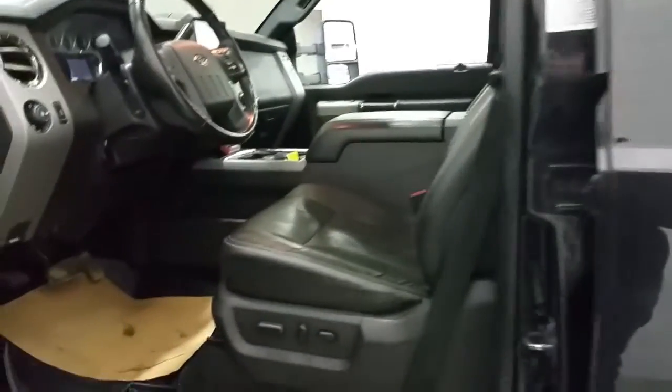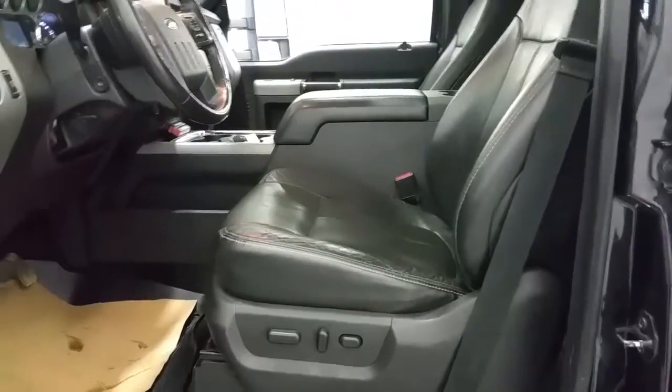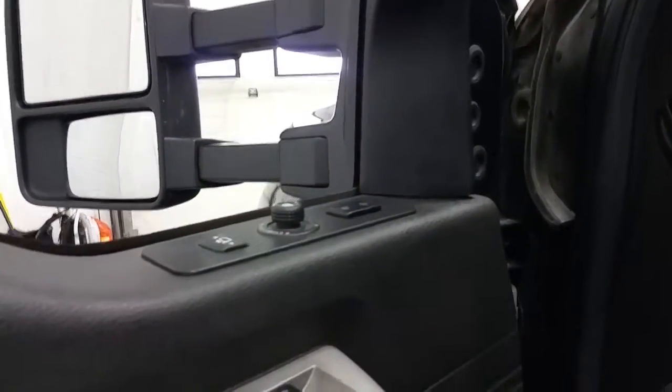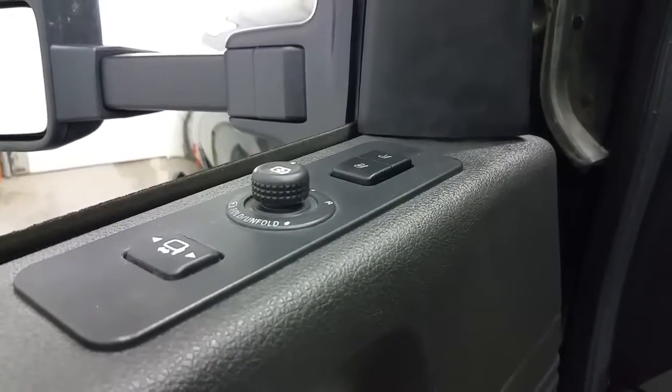Ford's QR code entry system, leather seating for 5 passengers with a power driver and passenger seat, WeatherTech floor liners, heated exterior glass to keep them frost free, and memory seating for one or two positions.